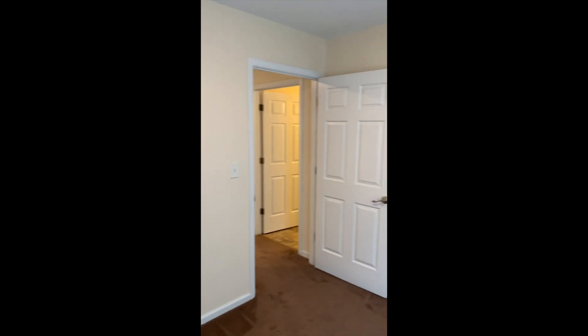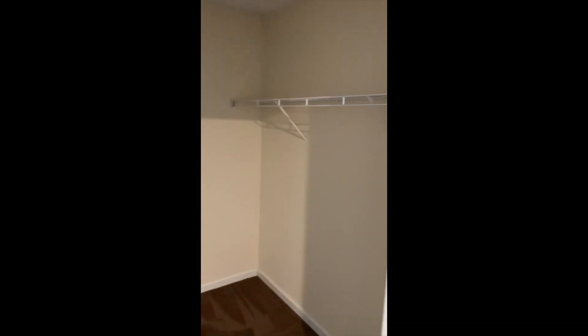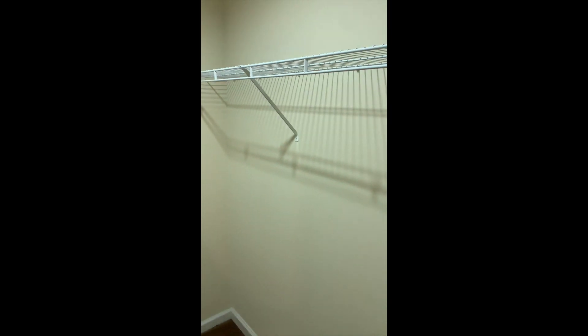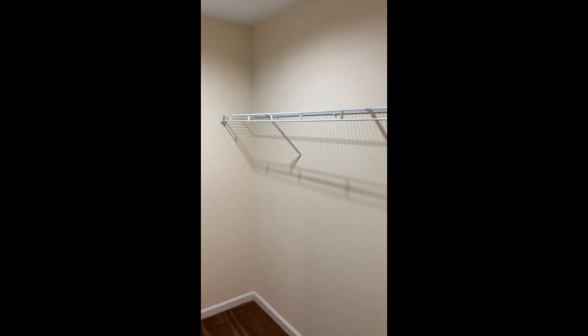The bedroom is in the back — roughly 11 by 11 to 12 by 12 in size. There's a big walk-in closet with plenty of room to hang things and plenty of space on the floor as well.